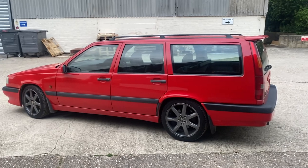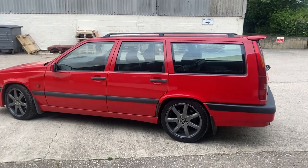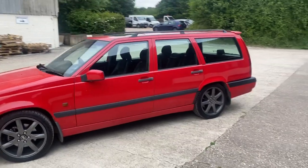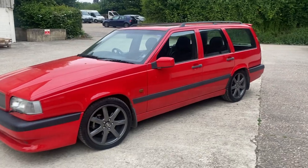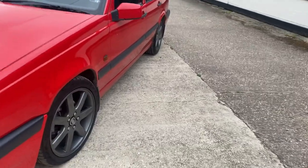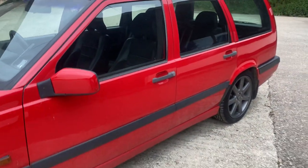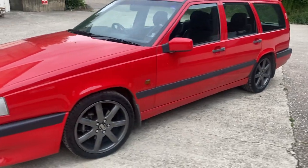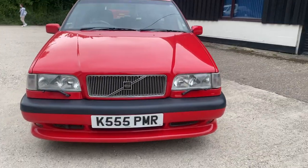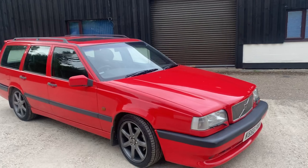Nothing quite like the dimensions of a big Volvo estate. A nice handsome estate car, and this is surely the king of the model — in wonderful condition. It ought to prove a good investment in the future, especially with this mileage. I can't believe there are many with such low mileage, having come from Japan. And the private number plate that comes with it does look quite smart.